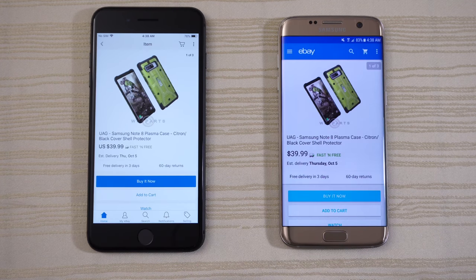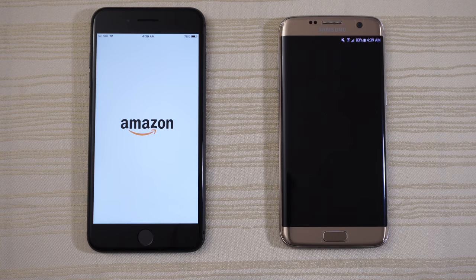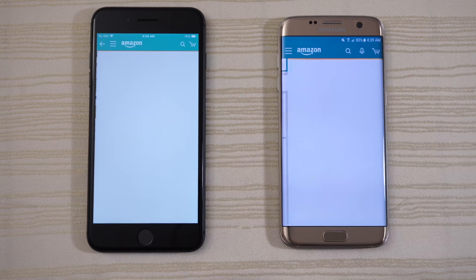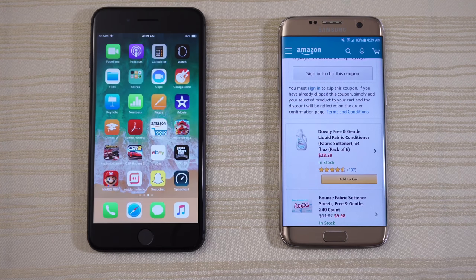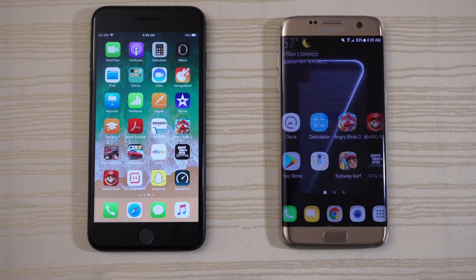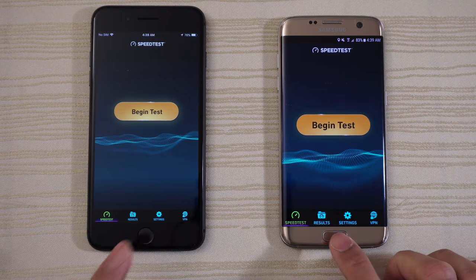I'm going to click on this item — pretty cool UAG case for the Note 8. Let's open Amazon right now. You can see the S7 Edge putting up a fight here, pretty much neck and neck with the iPhone 8. Let's open Adobe Acrobat — S7 Edge a little bit faster on that one. Let's open the speed test app. iPhone 8 much faster on that.